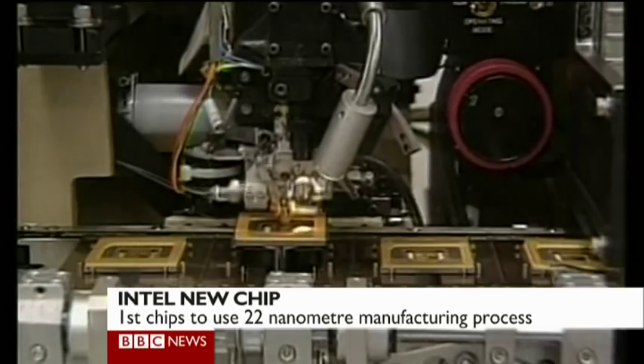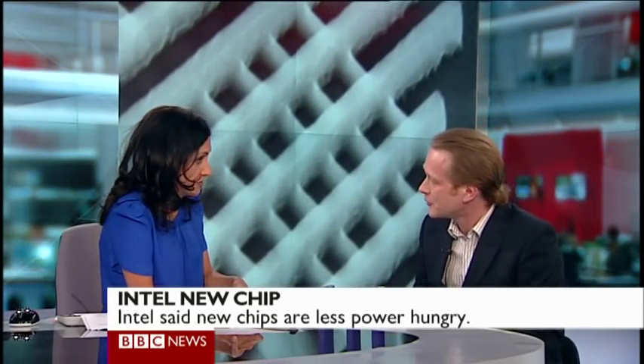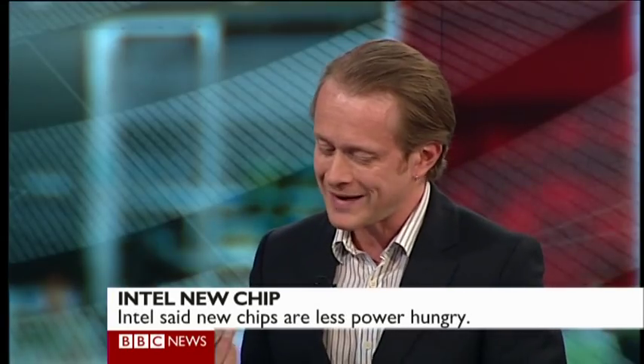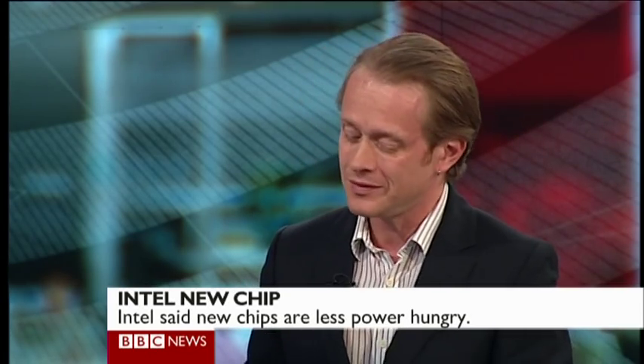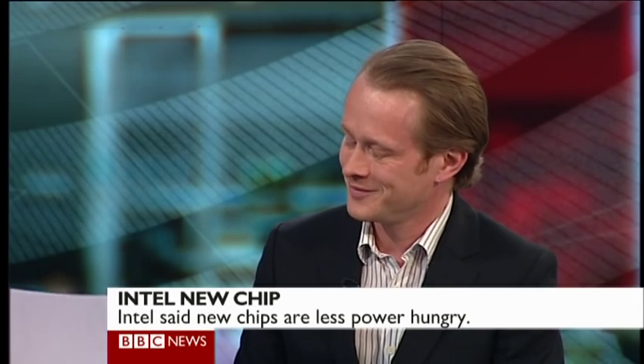How small can these things actually get? Size is everything up to a point, but there is a finite size. An atom is five nanometres in size, so there is a limit, but we're going to see these shrinking down still further.